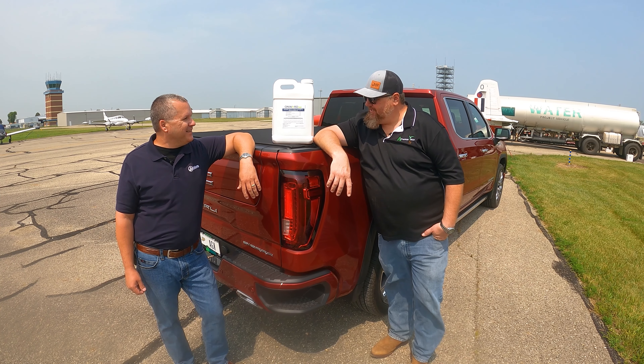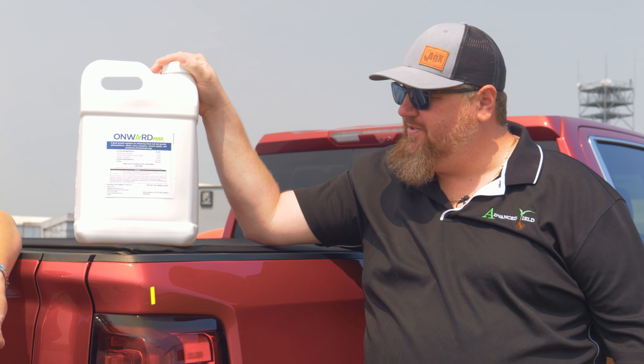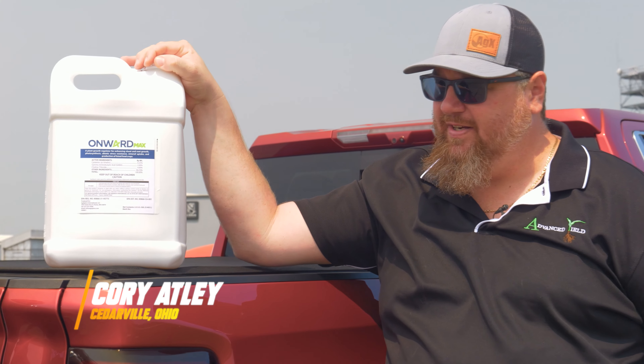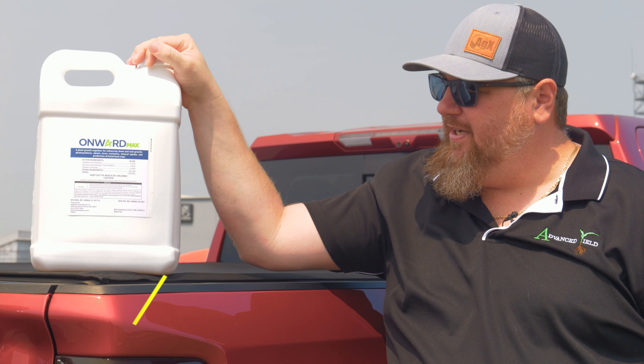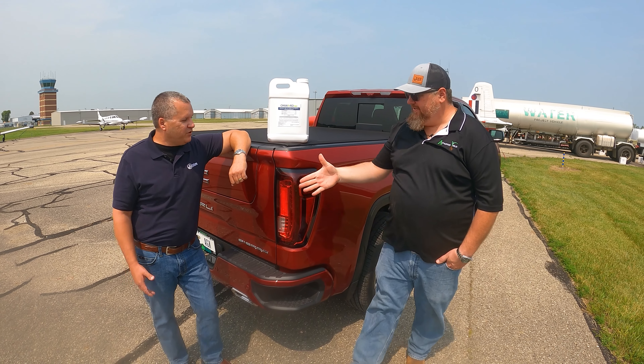Gunny, I want to appreciate you guys coming. I love all the products I've used from you — from nitrogen stabilizers all the way up to late season PGR, we've had great success. Thank you for coming up here today and joining us and seeing the procedure at the airport.